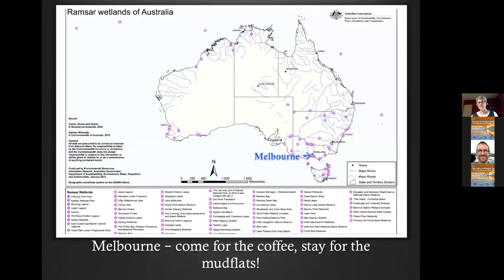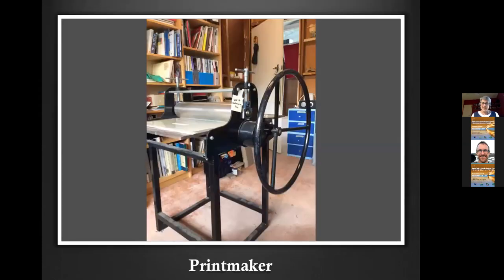I'm from Melbourne, as Richard said. We're very, very lucky in Melbourne — we've got at least three beautiful Ramsar wetlands within about 100 kilometres of Melbourne, which makes it a great place to introduce people to migratory shorebirds and their habitat. A lot of the projects I'm going to talk about are print-based, because I'm a printmaker, and that's my press where I make my prints.